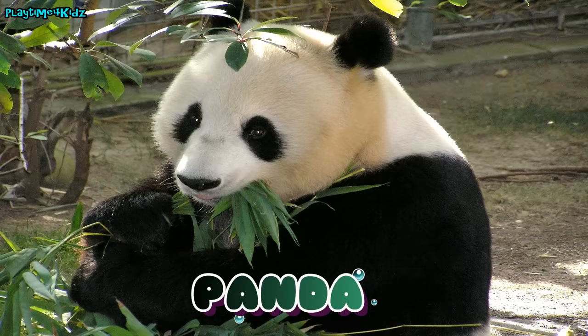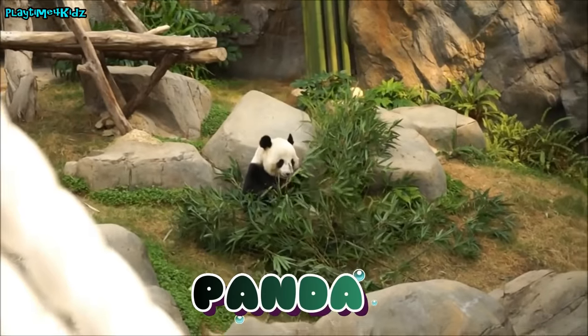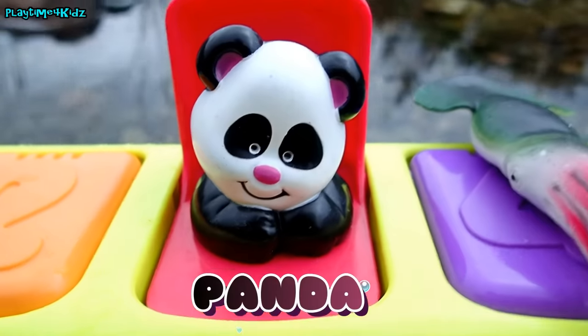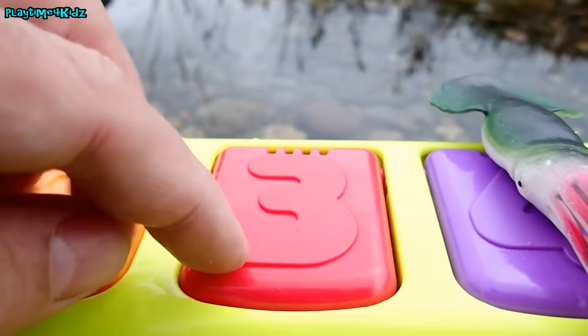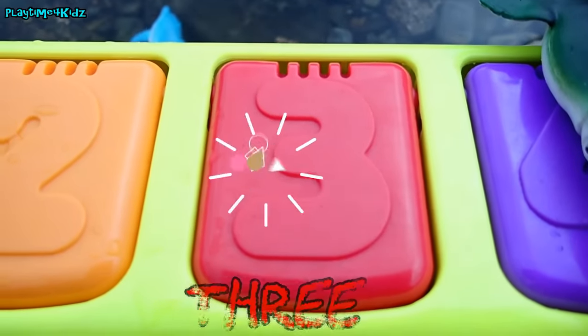Panda! Wow, panda! Bye bye panda! The red square has a number three on it.